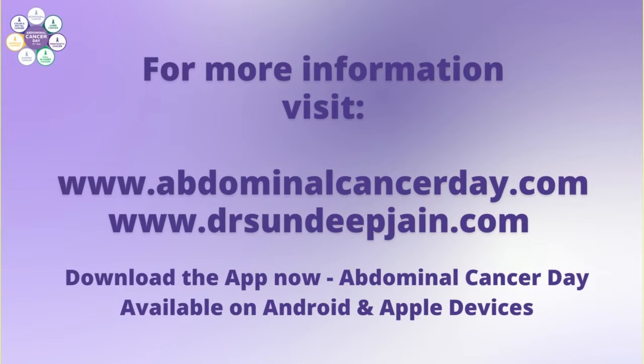Please do not ignore your symptoms if they are caused by gallbladder stones. Get the gallbladder removed by a procedure called laparoscopic cholecystectomy. Nowadays, we are also performing this as a single incision procedure — scarless surgery through the umbilicus. To summarize: if gallbladder stones are not causing any symptoms, there is no need to worry. But if they are symptomatic, they can become life-threatening, so please do not ignore that.